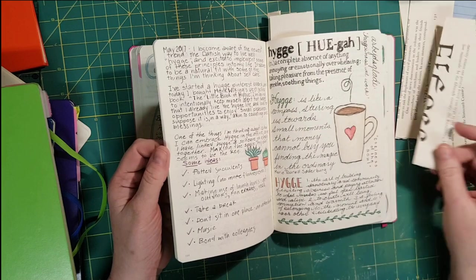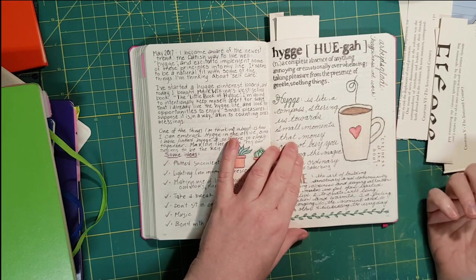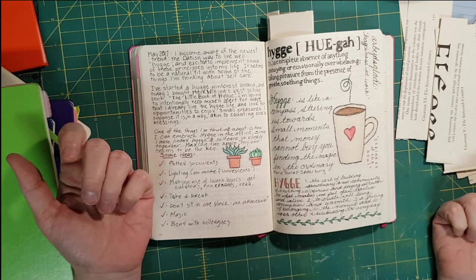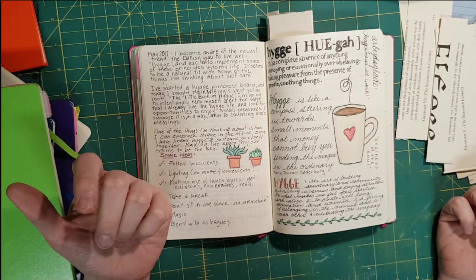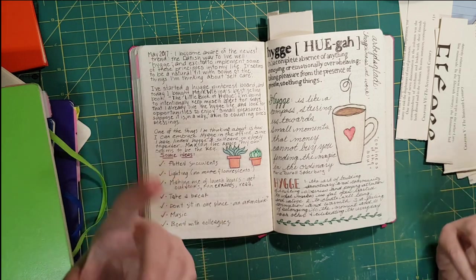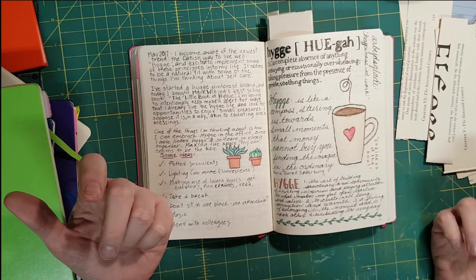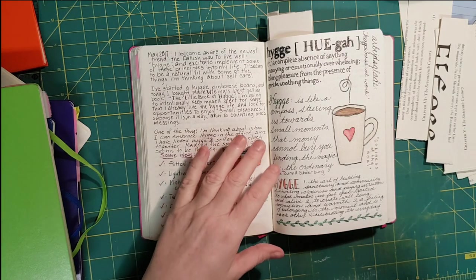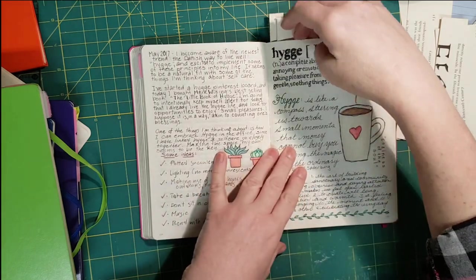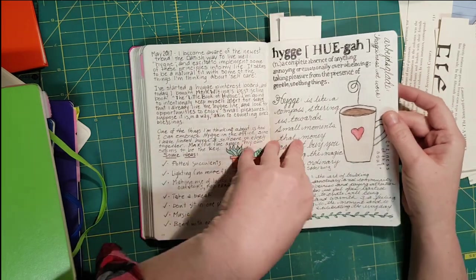At this point in this journal I got interested in the concept of hygge. If you haven't heard of it, it was a trend that was big last year — the idea of intentionally enjoying small pleasures and embracing a lifestyle that links coziness and self-care together. I put in some notes about what that might look like, and I was reading the book at the time.